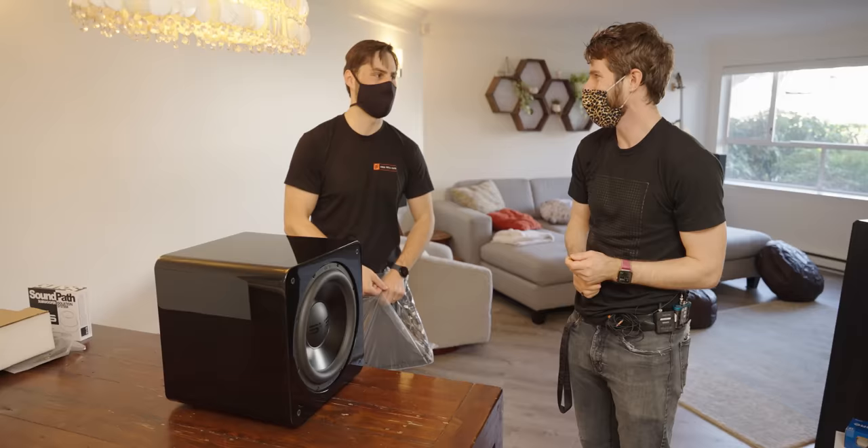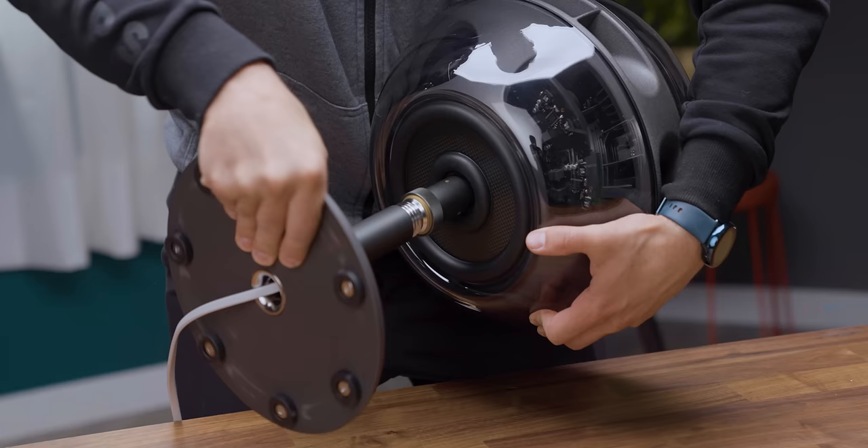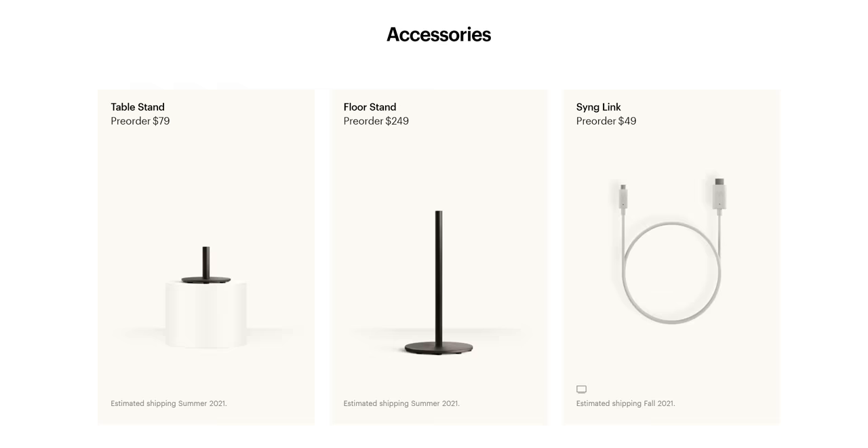This is really cool. In a traditional subwoofer, the cone's movement causes vibrations in the enclosure that are typically dampened by adding more mass. Here, the two drivers move in opposition, which means their movements cancel each other out — no distortion, no vibrations, just smooth, clean bass. In theory. They did put a hole in one of them for the nub that threads onto your choice of heavy proprietary stand.